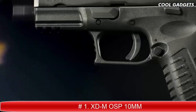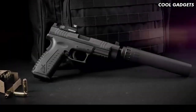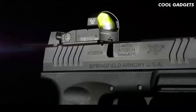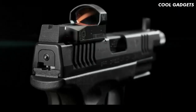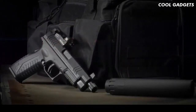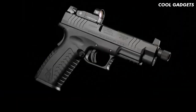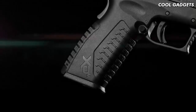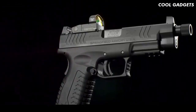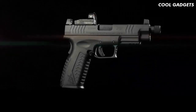It's a matter of perspective. The newest addition to the XDM family delivers both — introducing the XDM OSP in 10mm from Springfield Armory. Our most potent and versatile platform, now optics-ready right out of the box. Featuring a factory milled optics cut and three adapter plates to accommodate today's most popular red dot sights, the XDM OSP comes with a threaded 5.3-inch Melonite barrel and suppressor-height sights. With a 15+1 capacity, the fully loaded XDM OSP in 10mm is a formidable defense weapon.